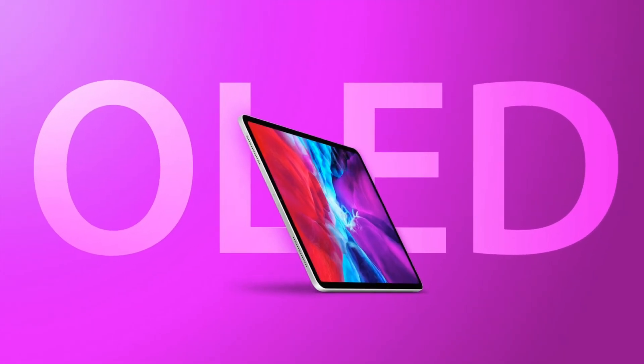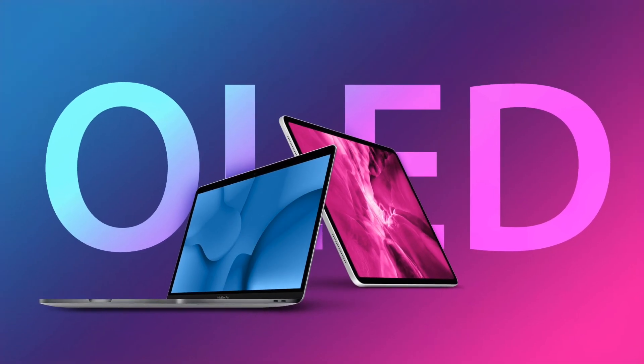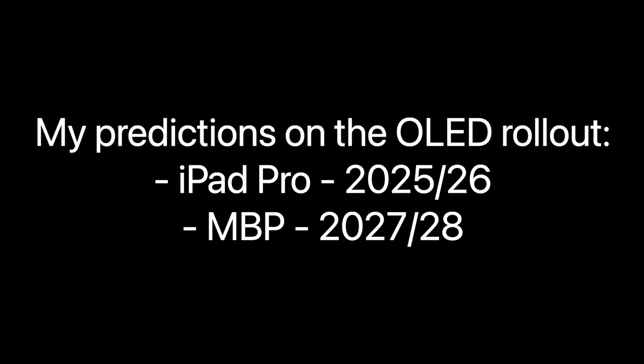We should see these OLED panels first on the iPad Pro, which makes sense since we did see mini-LED on the iPad Pro first this year, and then it came over to the MacBooks. So expect a similar schedule where the iPads debut with OLED panels in 2024, and then the MacBook Pros should follow suit shortly after.